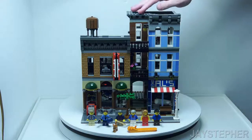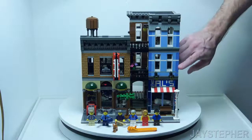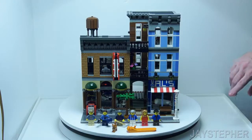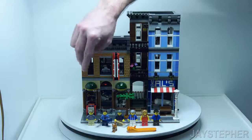Here we have the Detectives Office. On the right-hand side it looks like we have a barber shop with maybe a few apartments on the upper levels. The set does come with six minifigures.